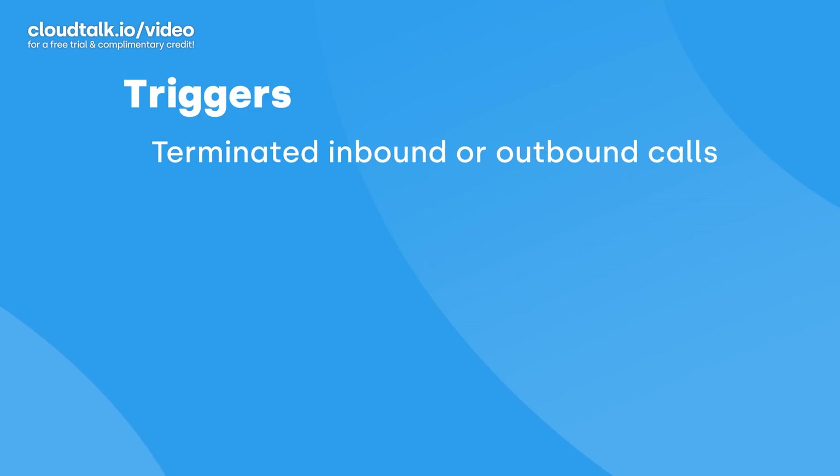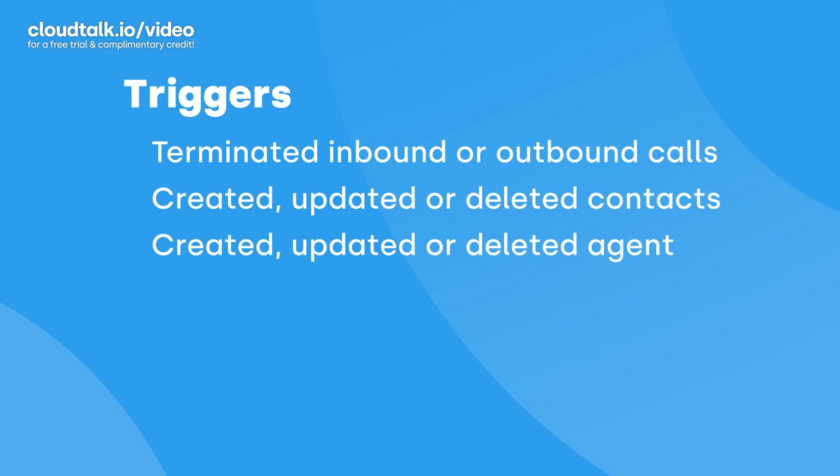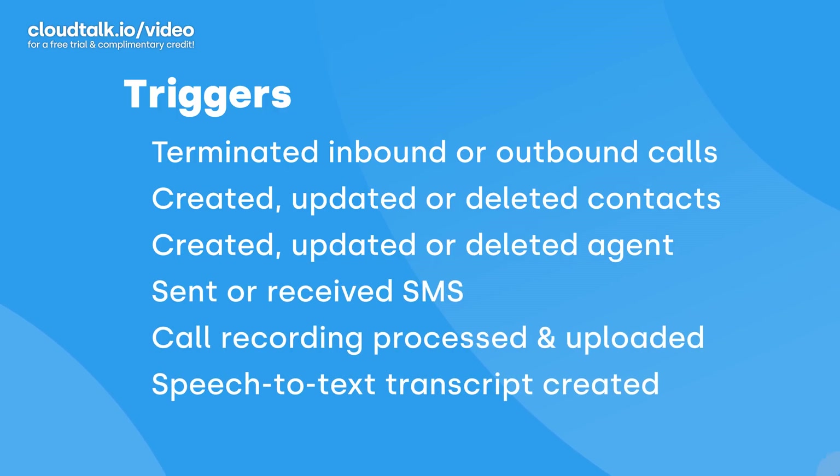You can set as many different scenarios as you like by choosing one or multiple triggers. A workflow automation can be triggered by the following conditions: ended inbound or outbound calls; created, updated, or deleted contacts; created, updated, or deleted agent; sent or received SMS; call recording processed and uploaded; or speech-to-text transcription created.